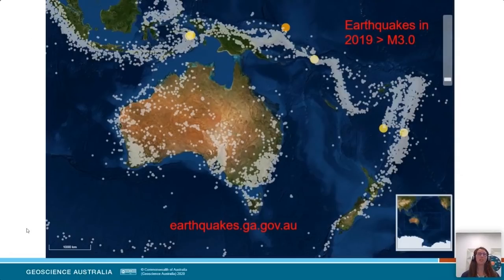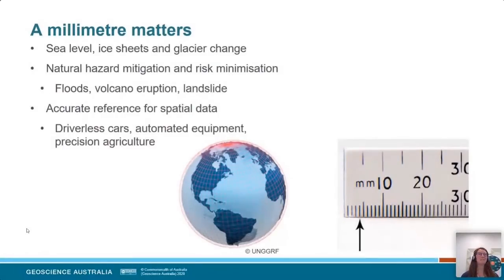I'm going to argue that a millimetre matters. If we're talking about processes of change at the rate of a few millimetres per year — like sea level change, changes due to ice sheets and glaciers, or natural hazards such as the swell of a volcano, rising floods, or a potential landslide — we need to understand the uncertainty in our measurements better than the measurement we're trying to make. As we move into an age of driverless cars and automated equipment, we need to know that the foundation data is accurate to a particular scale.